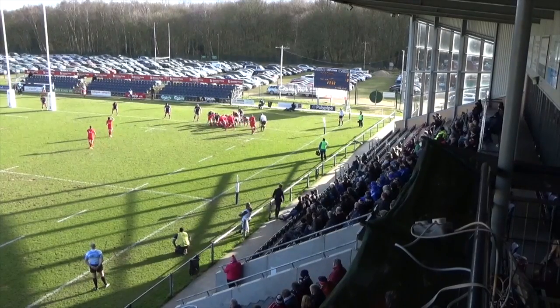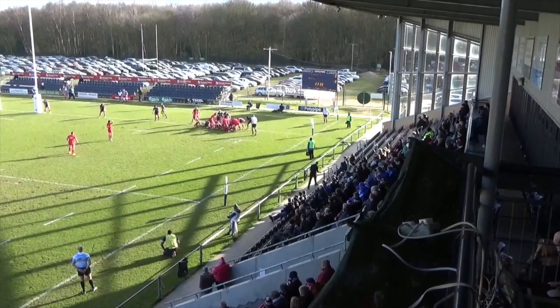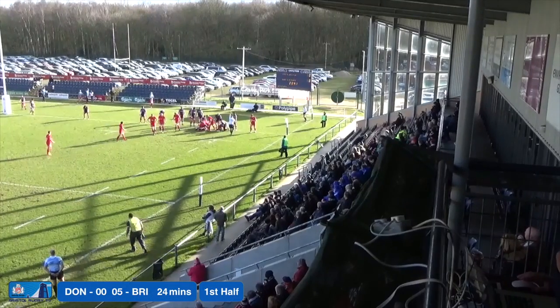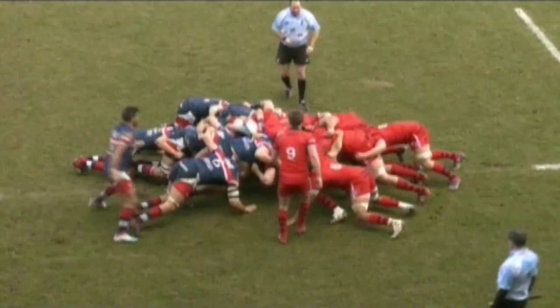Bristol forwards kept picking and going, ever so close to the line, and Peel eventually saw enough of a gap to just dive in and grab Bristol's first points. Peel feeds the ball into the scrum.